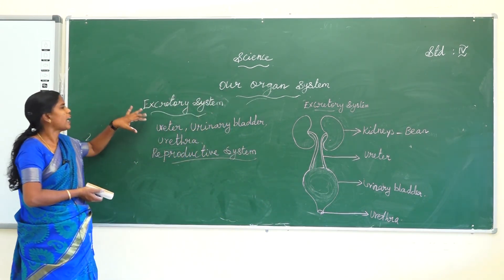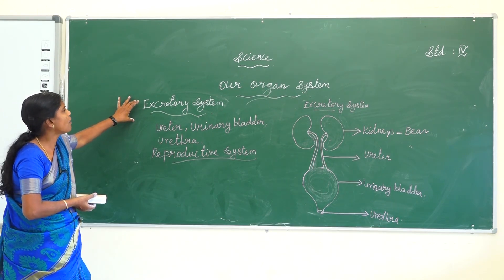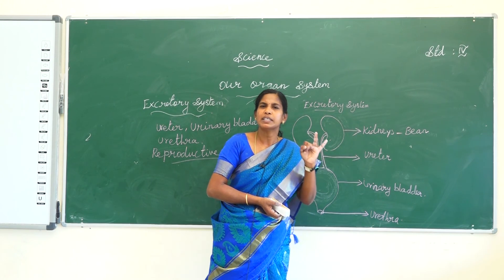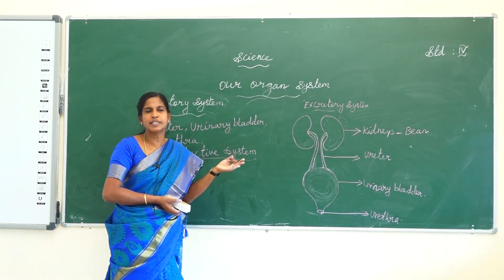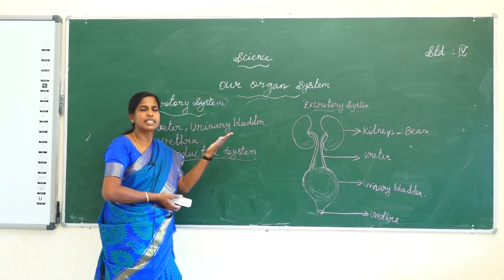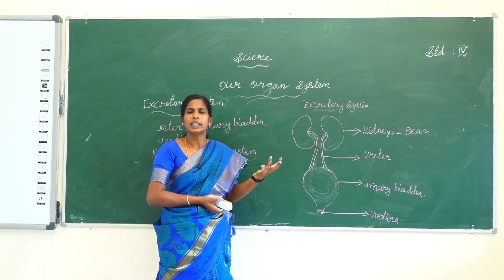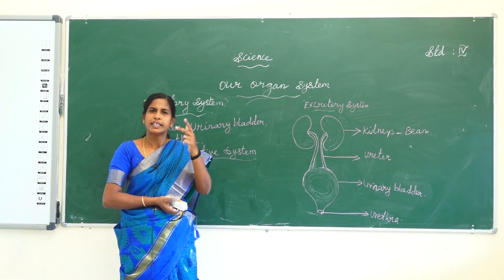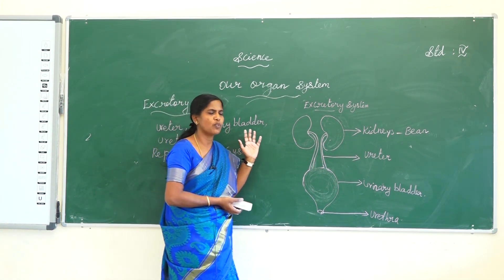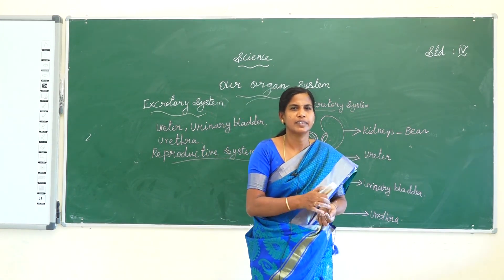One more time, I will repeat the types of organ systems. The first one is the skeletal system, the second is the muscular system, the third is the respiratory system, then the circulatory system, nervous system, digestive system, excretory system, and reproductive system. Thank you, children.